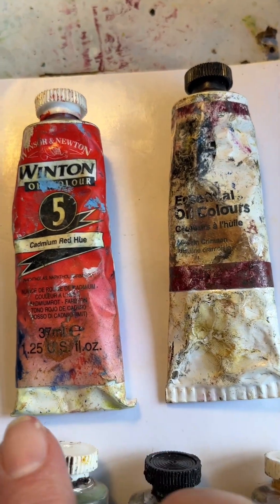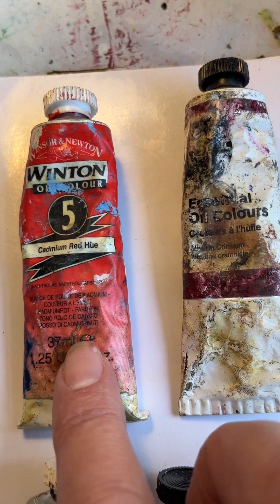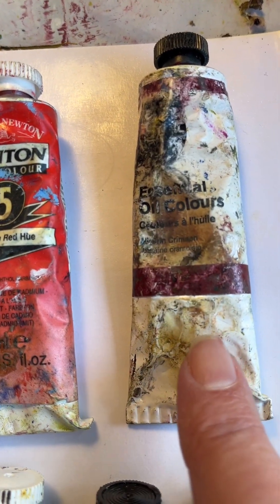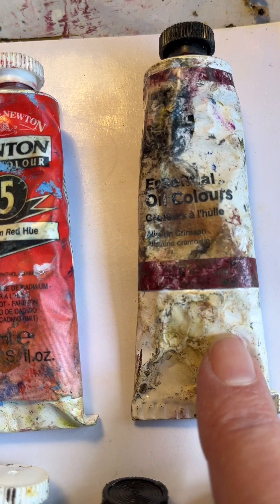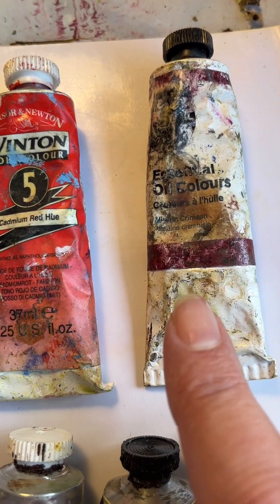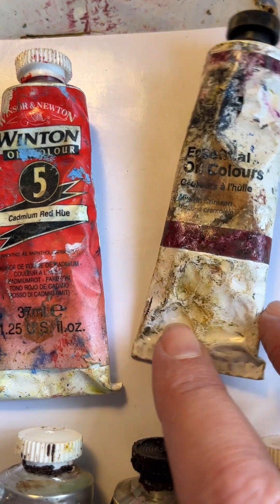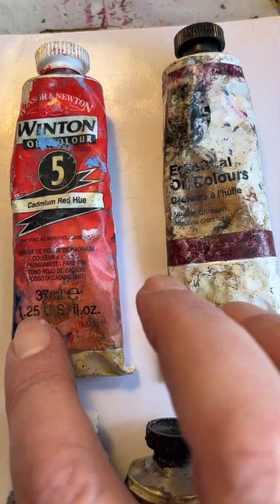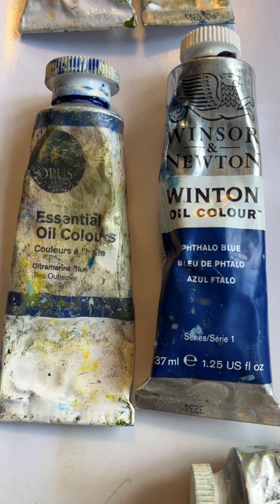In the reds, cadmium red medium is a warm red — it goes more towards orange — whereas alizarin crimson is more towards the purple, so it has a bit more blue in it, making it the cool red.